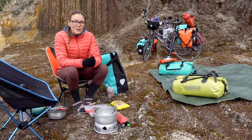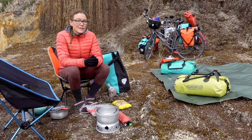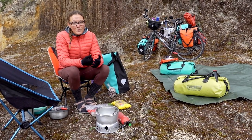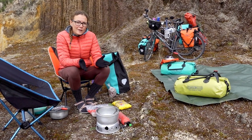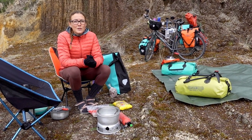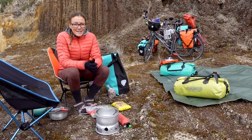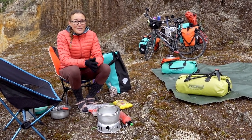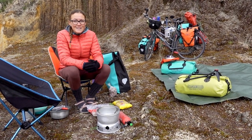What we're cooking depends a lot on the region we're cycling in, because we try to buy regional vegetables and fruits. For example, when we were still cycling in southern Europe, our favorite recipe was noodles with tomatoes, feta cheese and honey. But since we've been cycling in Central and South America, our favorite meal is something else, and that's what we're going to start with now.